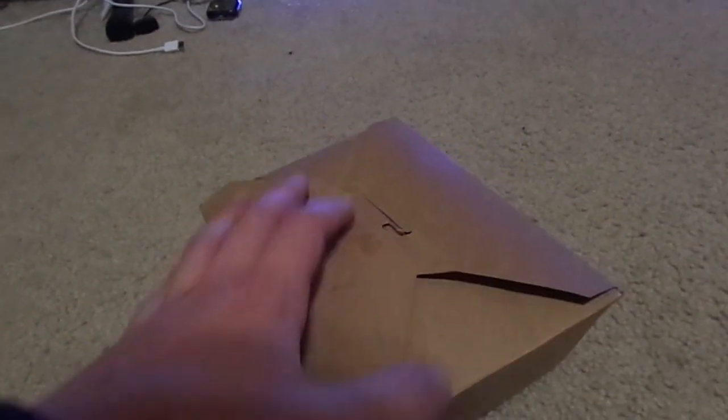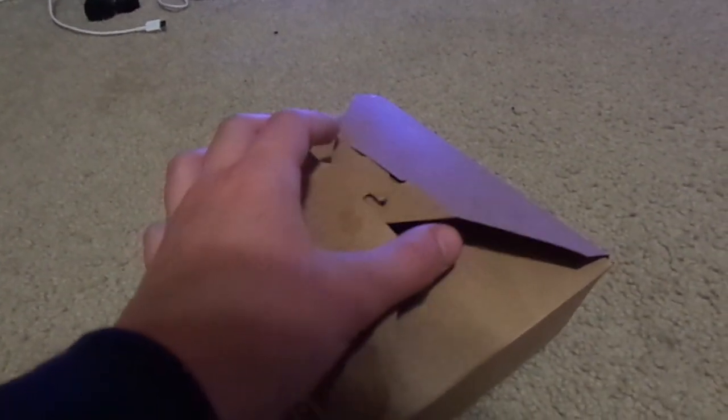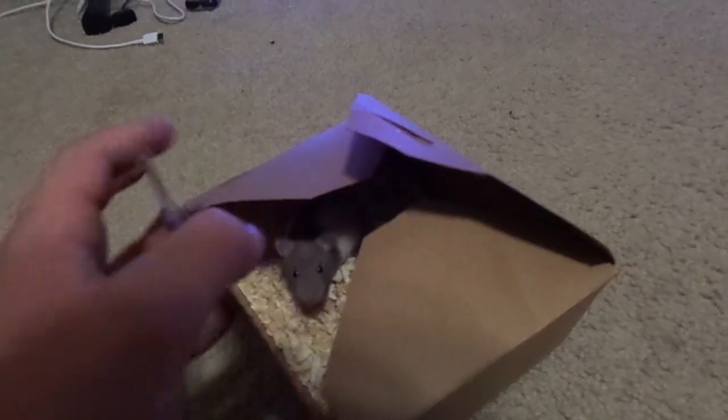Alright guys, in here is my new friend. We just got her, and there she is — a new pet rat.